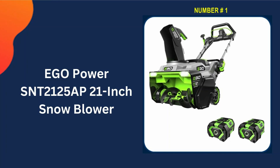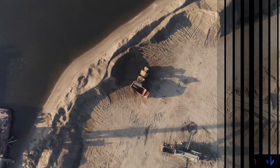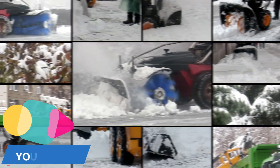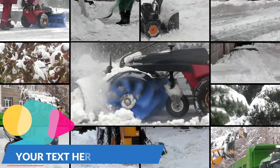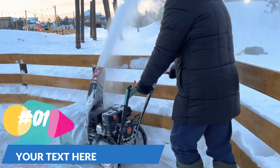Our number one choice is the EGO Power SNT2125AP 21-inch single-stage snowblower. The EGO Power auger-propelled snowblower offers the strength and efficiency of gas-powered models, but without the bothersome noise, hassle, or emissions. Utilizing peak power technology, this wireless snowblower harnesses the power of two EGO 56-volt arc lithium batteries to handle dense, wet snow and throw it up to 45 feet away.